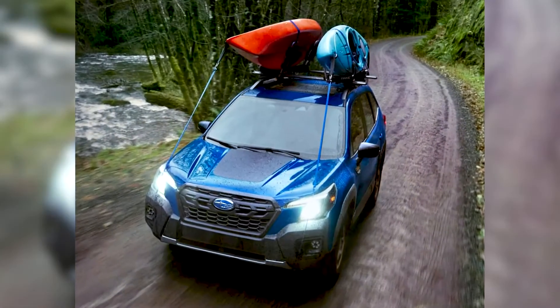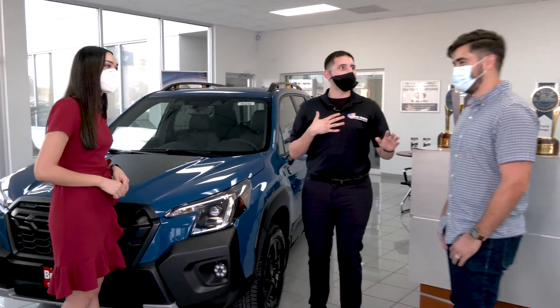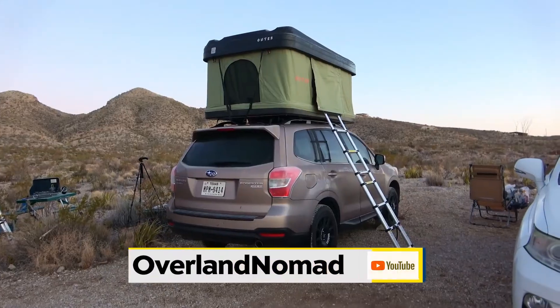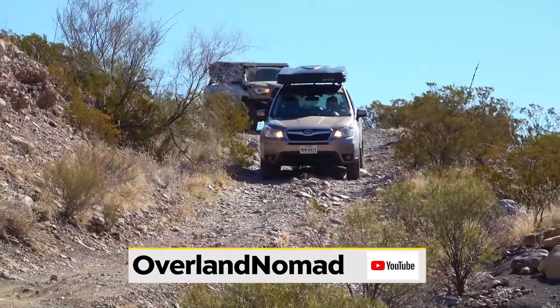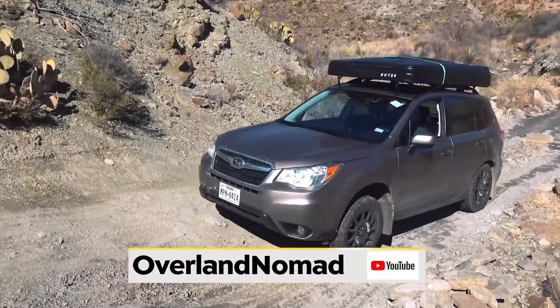It's the perfect car for a family adventure, but don't just take it from me — take it from a previous customer, Mr. David. I have a Subaru Forester and it's my daily driver, and I actually take it on a lot of camping and off-roading adventures. I recently went to Big Bend National Park and took it off-roading. It did really well.